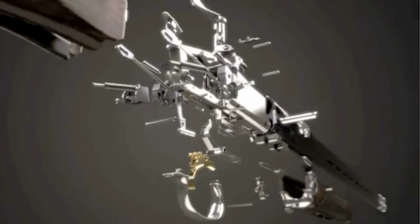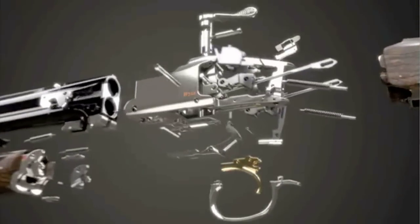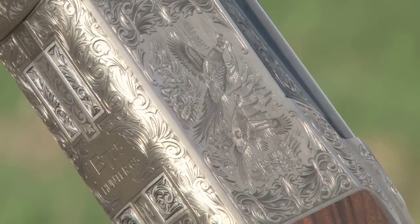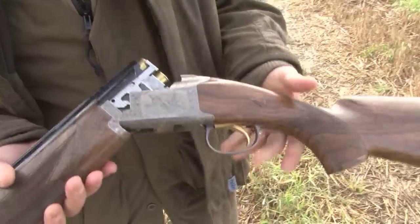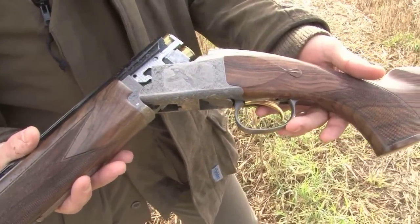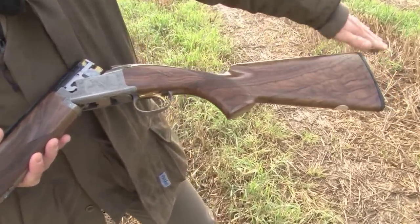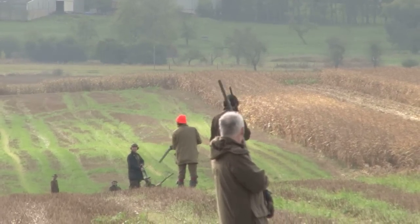We had a Sporter and a Hunter, and we needed to enlarge the range with a high-level Grade 5, and then we will also present a light version of the B725 to create a bigger range. The engraving features a duck on one side and a pheasant on the other, and the Grade 5 stock is a really fine piece of wood.